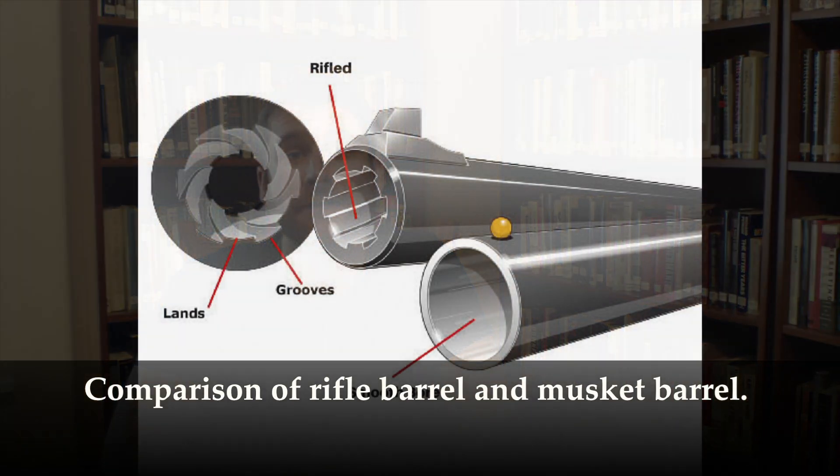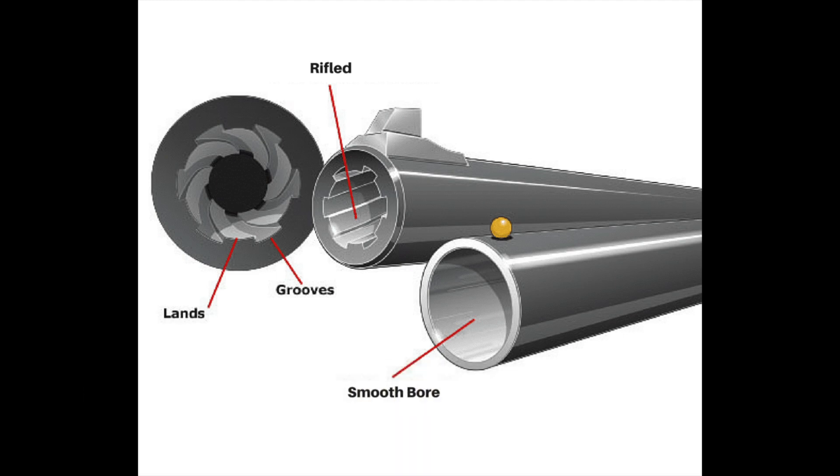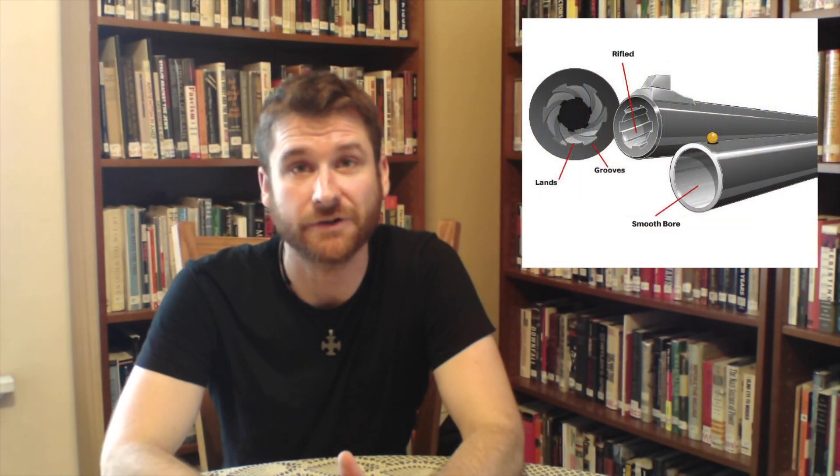Whereas the barrel of the most common firearm of the era, the musket, was smooth on the inside, the inside of a rifle's barrel featured a spiraled groove down its length that was created by boring a hole down a solid length of iron with special tools. This made the weapon more accurate by spinning the bullet along its axis as it traveled down the barrel, which kept it from wobbling from side to side and veering off in either direction.